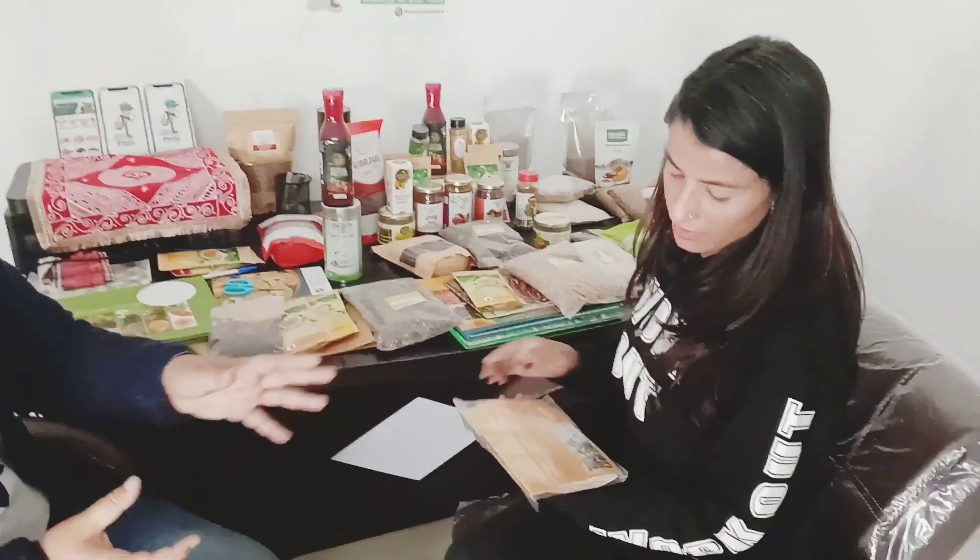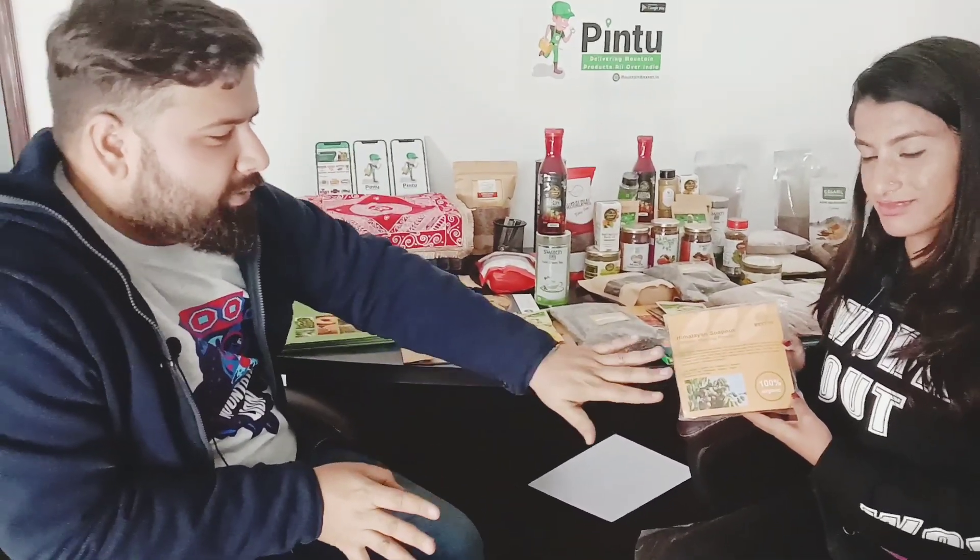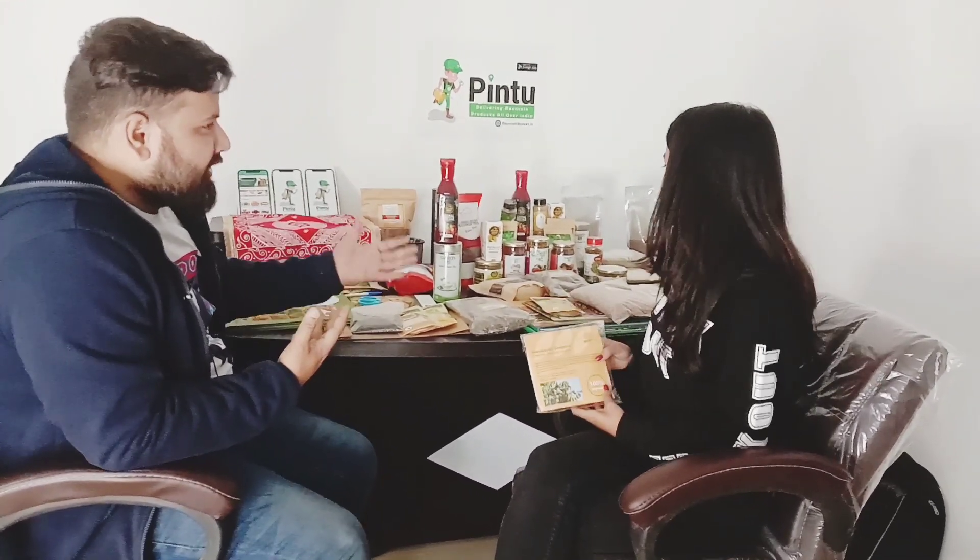This is the washing powder. We will be able to get all of these products. Whether you eat it or not, we will be able to buy the products from all the available options.